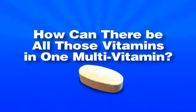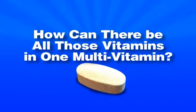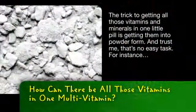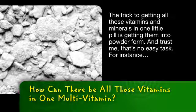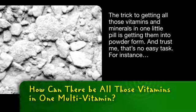Did you ever wonder how they get all those vitamins in one little pill? Let's make sense of it with science. The trick to getting all those vitamins and minerals in one little pill is getting them into powder form. And trust me, that's no easy task.